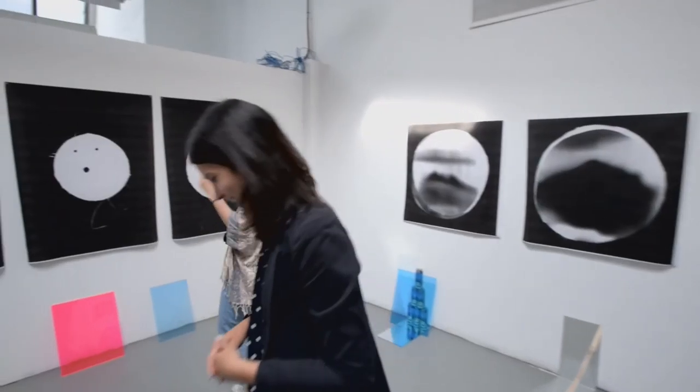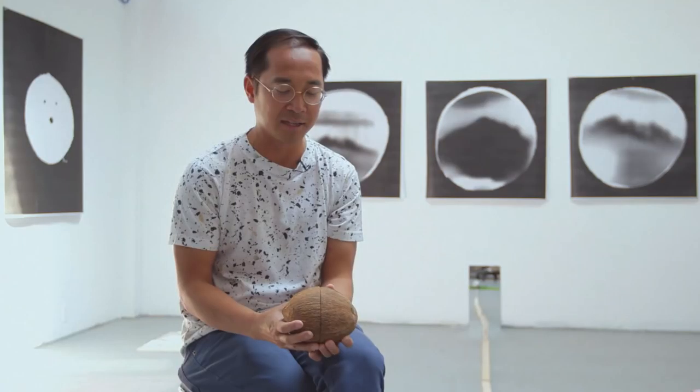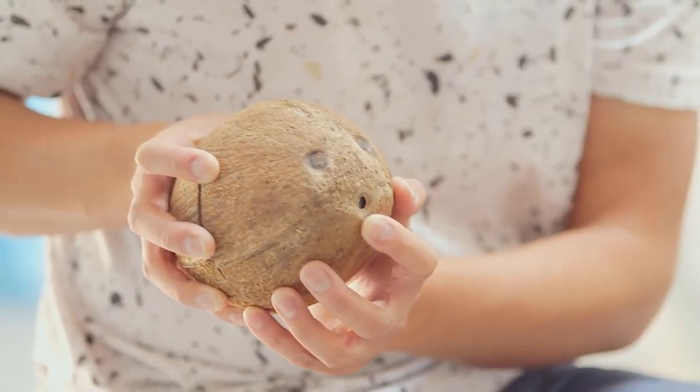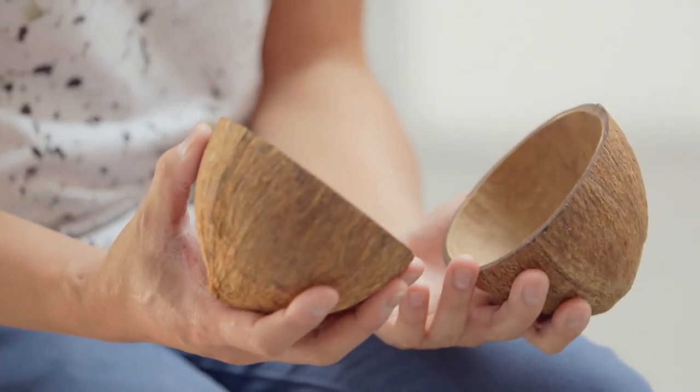I started off by making photograms — faces out of the coconuts. I didn't know that they would be funny at the same time. So I basically punched a hole through the mouth of the coconut face, drained it, and sawed the coconut in half.